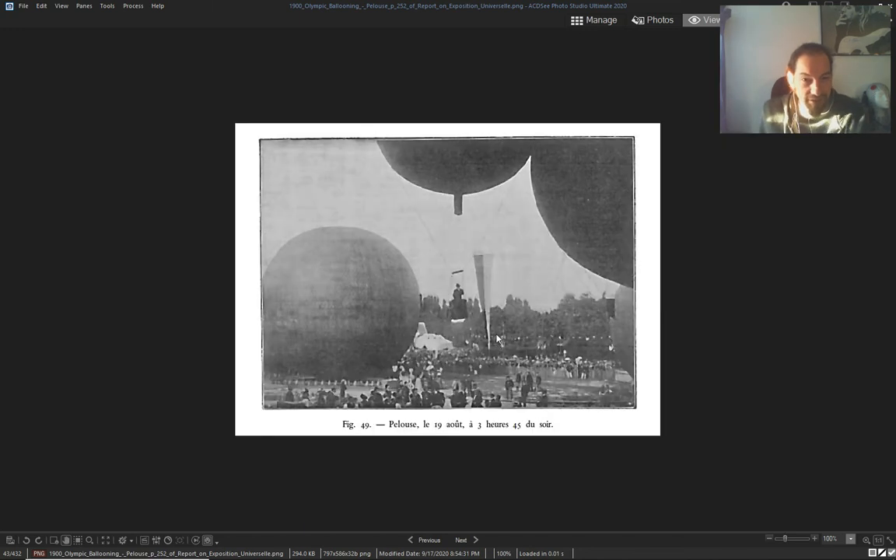Ballooning is something we still have today — like in Turkey, and right here in my own city there's a ballooning festival every year.